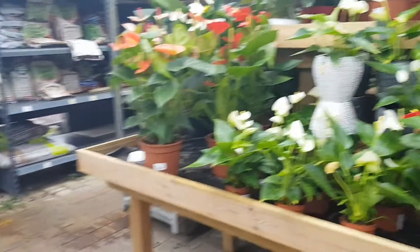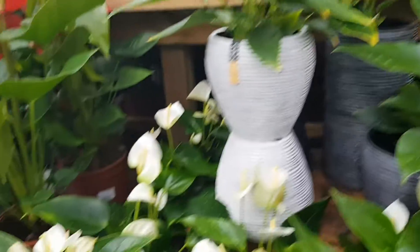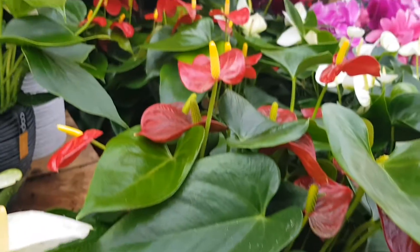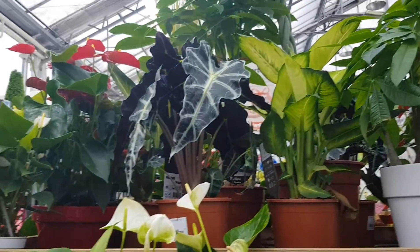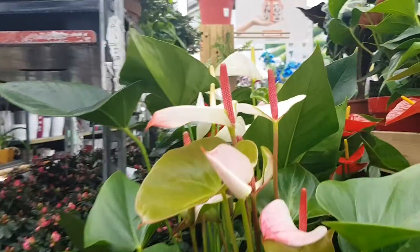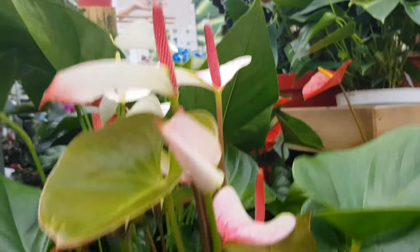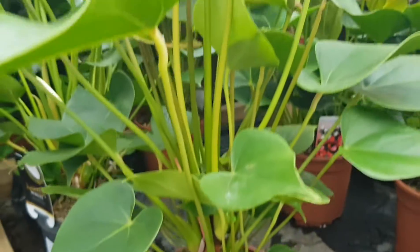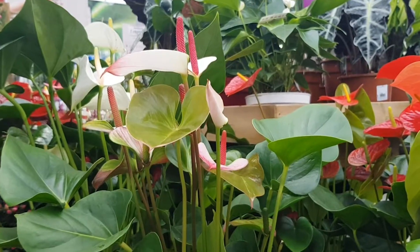And we have some anthuriums over here. Elephant ears over there, right next to a Dieffenbachia. And a beautiful pink anthurium, which is so lovely and cute. And its price is 16 euro 90, which is not that bad for the size of the plant. So yeah, let's go take a look over there.